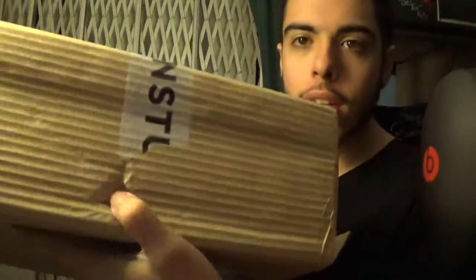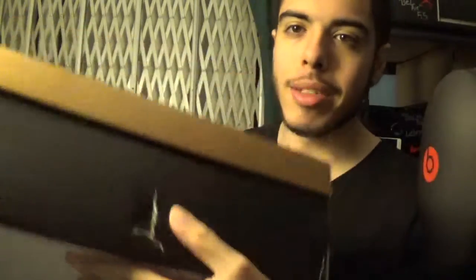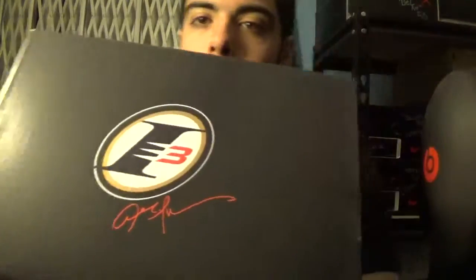It did get punctured a little bit, but not so bad considering it came from Sweden and it wasn't double boxed. As you can see, this corner kind of got punctured and it did go through to the box, but not so bad.